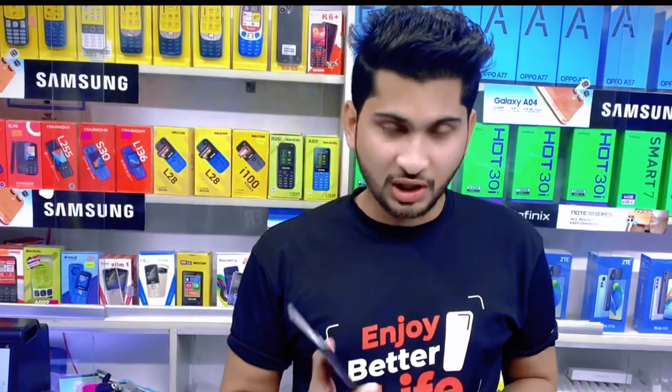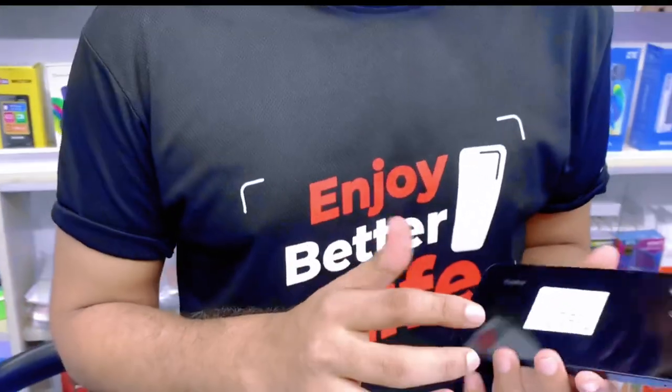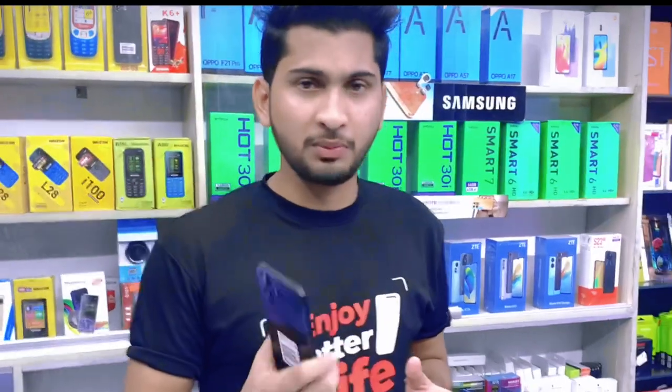The Redmi phone has a glass back. The Redmi Note 12 has a glass back as well, but the regular Redmi 12 also has a glass back rather than a plastic back. The phone has an aesthetic premium feel.